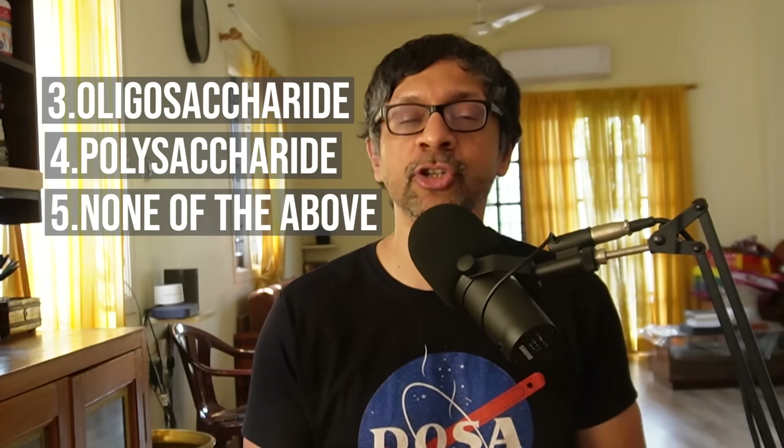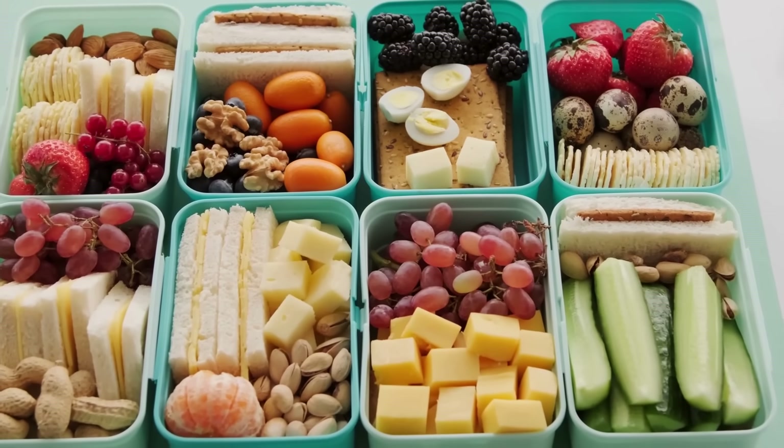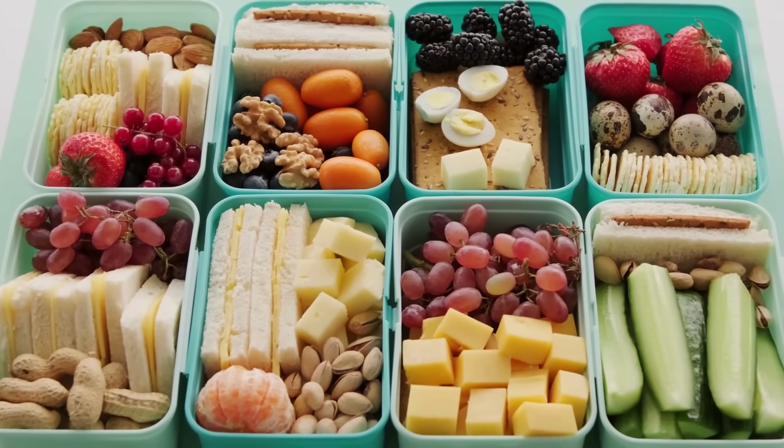Our interest here is primarily on categories three, four (not including starch), and five. Now that you know what they are and what they do, let's find out how to make sure your diet includes dietary fiber in ample quantities.